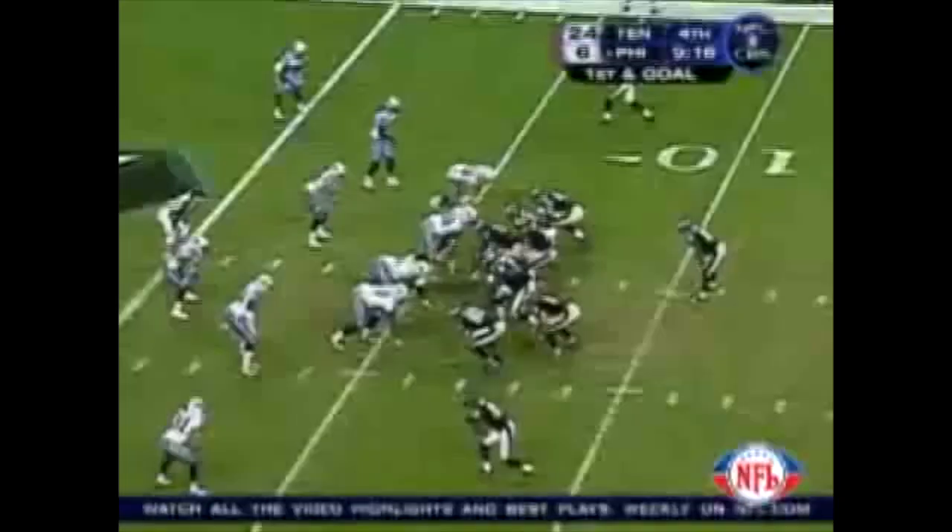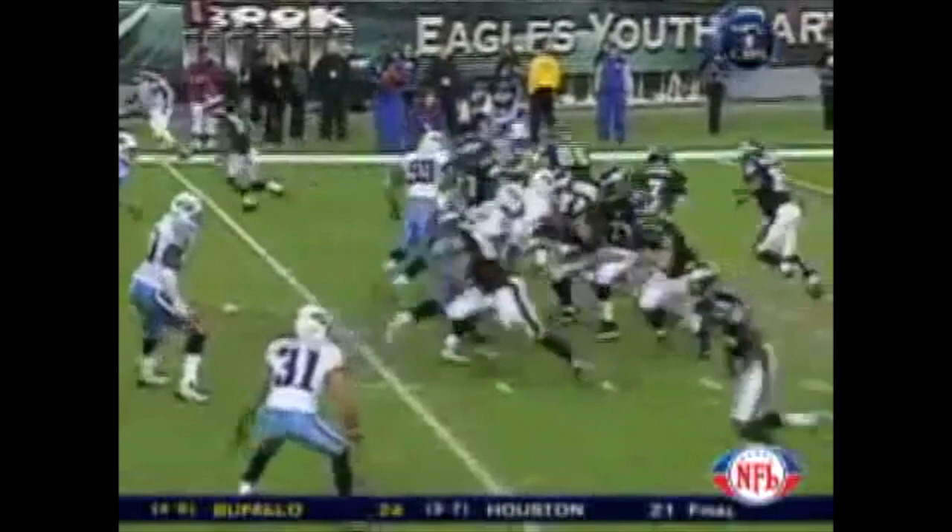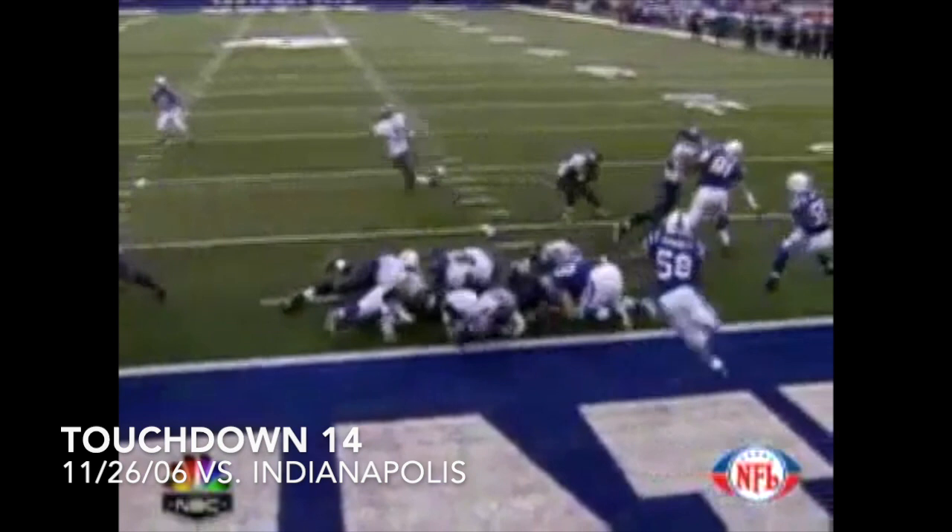Back goes Garcia, looks right, looks left, goes into the middle — complete for a touchdown to L.J. Smith, one yard deep over the middle. Garcia under center, he's rolling, he's looking, he fires — he's got a touchdown to L.J. Smith.